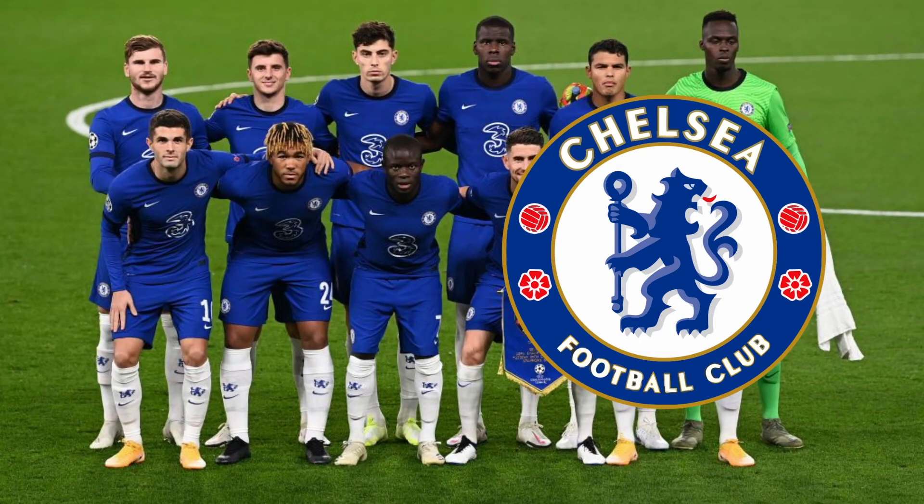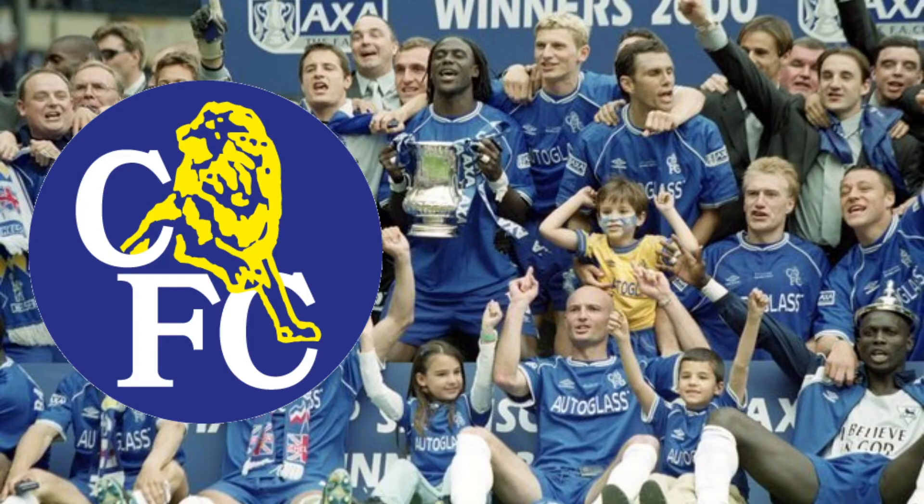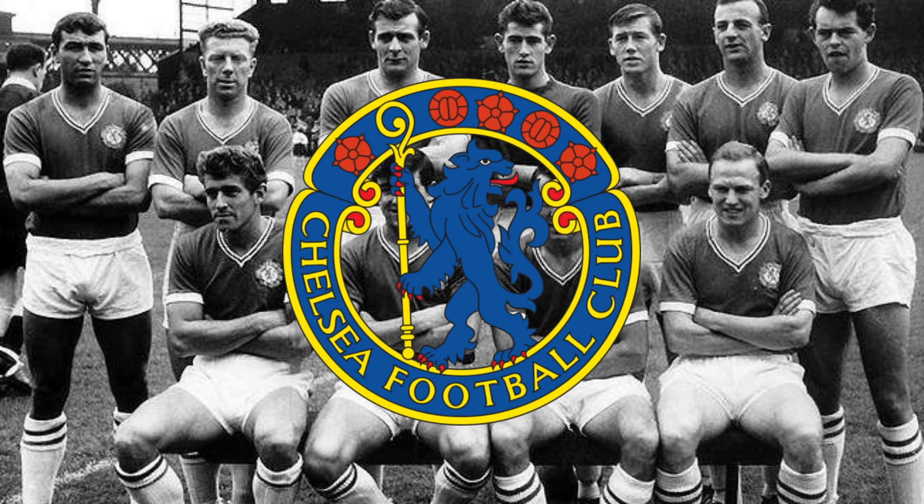Chelsea's newest badge arrived shortly after the arrival of Abramovich, and marked another example of a modern take on a classic logo. It's a pretty decent recreation, if a bit basic, but much nicer than their maligned 90s attempt. Some of Chelsea's older badges, however, are absolutely stunning — in particular the one the current one takes inspiration from.